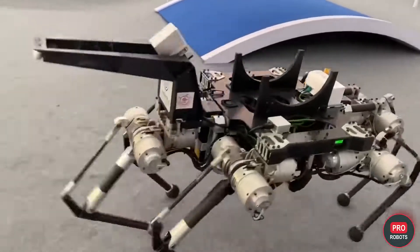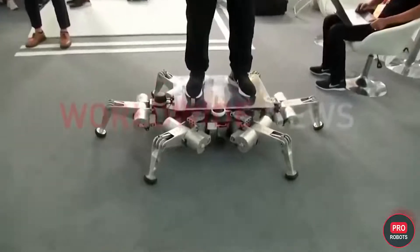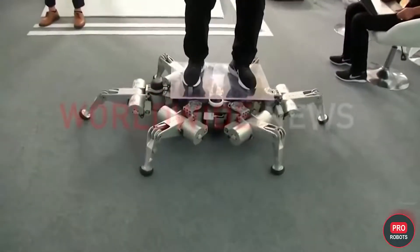The second six-legged robot, also introduced by the university, is capable of carrying a person or loads of up to 120 kilograms (264 pounds).